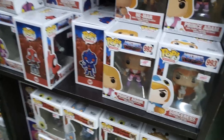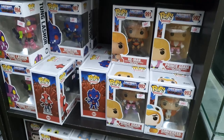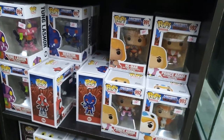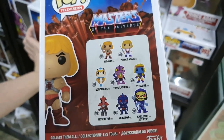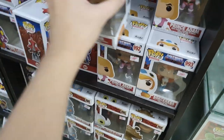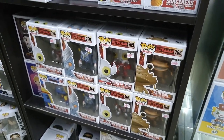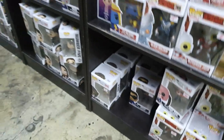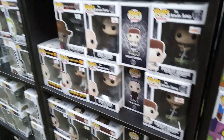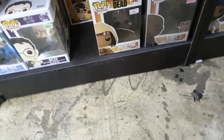The Masters of the Universe are on sale — you can complete the latest wave. I think you can except for the 10-inch one. The Walking Dead Pops are also on sale — I actually don't have this one yet.